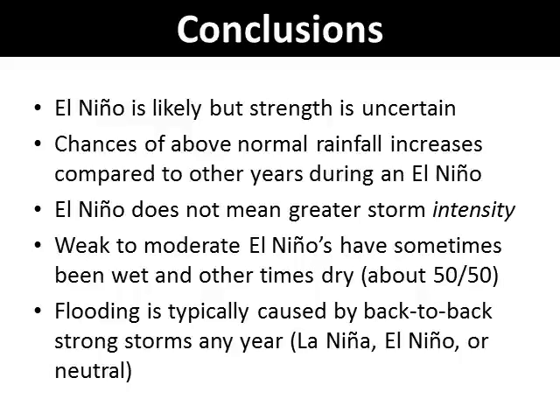Here are some conclusions. El Niño this winter is likely, but the strength is uncertain. The chance of above normal rainfall increases compared to other years during an El Niño. El Niño does not mean greater storm intensity. Weak to moderate events have sometimes been wet and other times dry. Flooding is typically caused by back-to-back strong storms in any year, whether that is La Niña, El Niño, or neutral years.